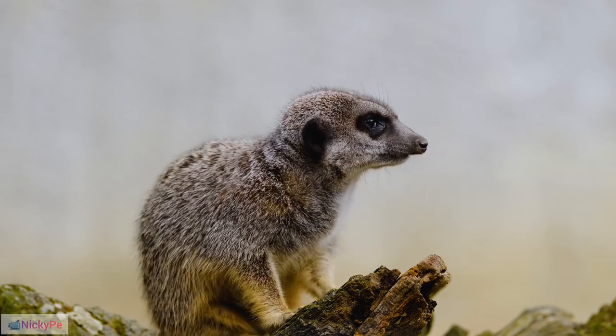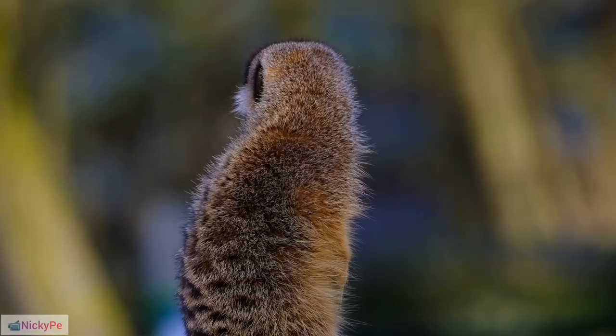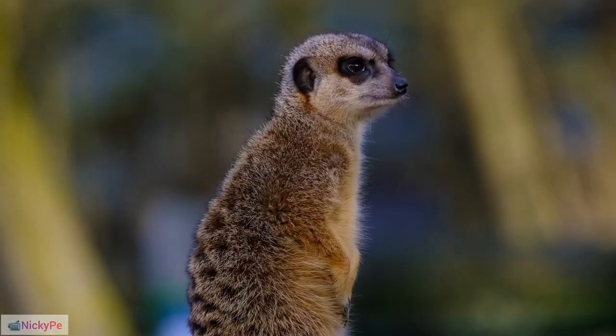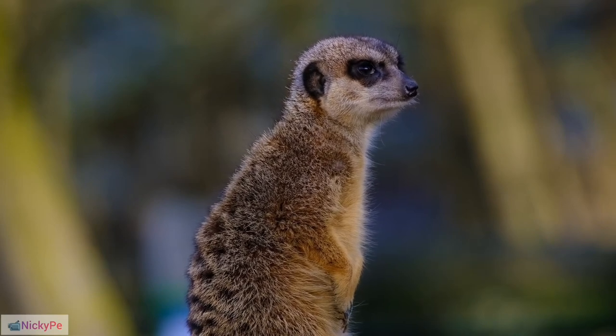Physical Characteristics: Adult meerkats weigh approximately 2 to 3 pounds and have a body length of 10 to 14 inches, excluding their tail. The tail adds another 7 to 9 inches to their overall length.